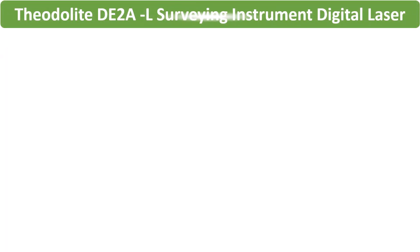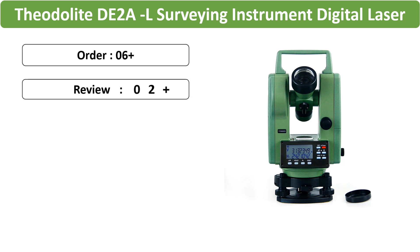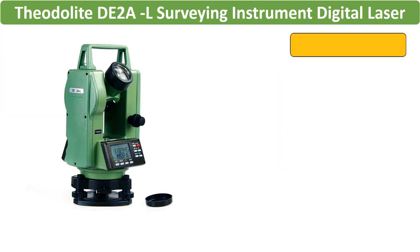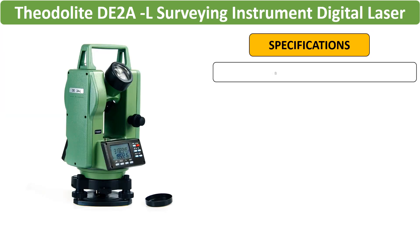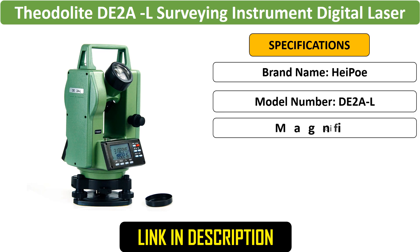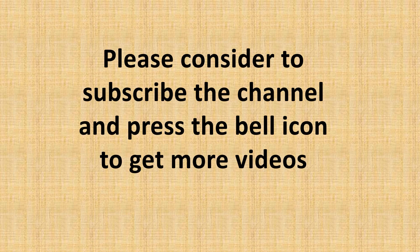Number 3: High Quality Theodolite DE-2A-L. The DE-2A-L offers high quality digital laser theodolite functionality for precise surveying tasks. Its electronic design ensures accuracy, making it a reliable instrument for professionals in the field. Please consider subscribing to the channel and pressing the bell icon to get more videos.